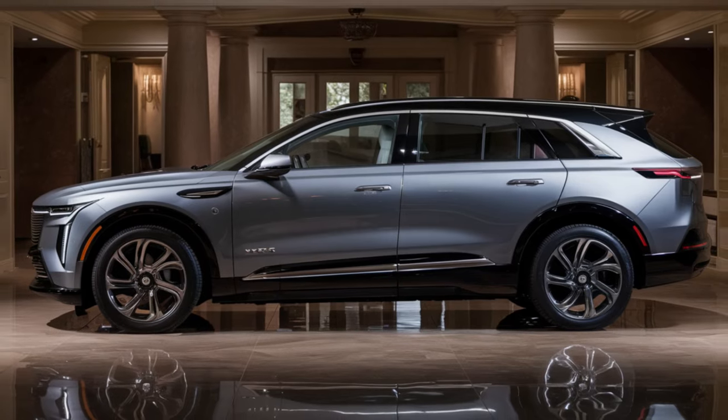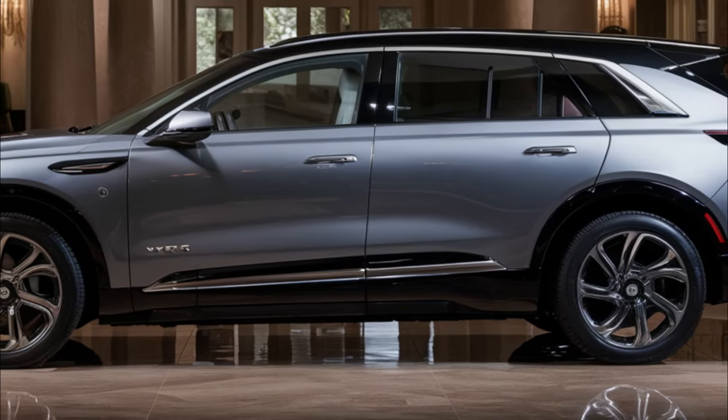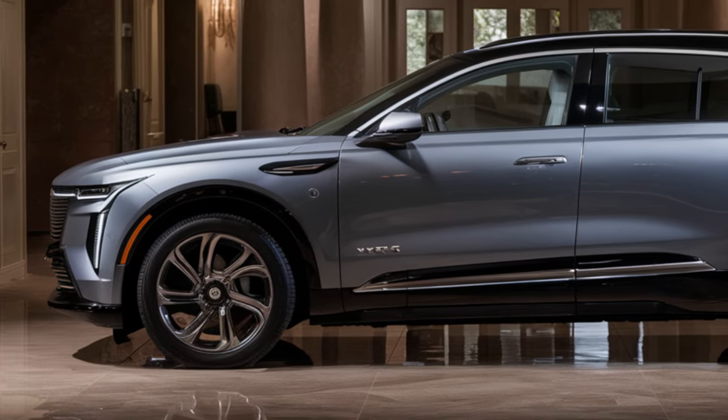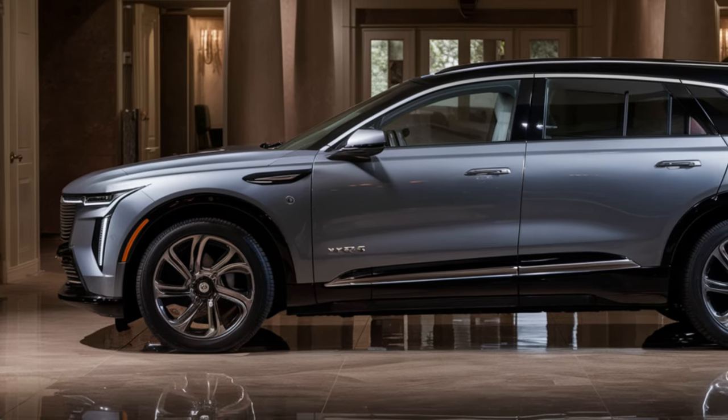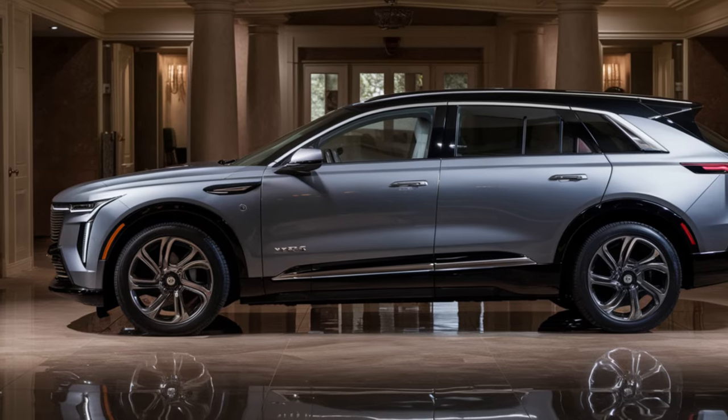The Lyriq starts with a rear-wheel drive single front motor layout producing 340 horsepower and 325 pound-feet of torque. Buyers can upgrade to an all-wheel drive setup with dual motors generating an impressive 500 horsepower and 450 pound-feet of torque.